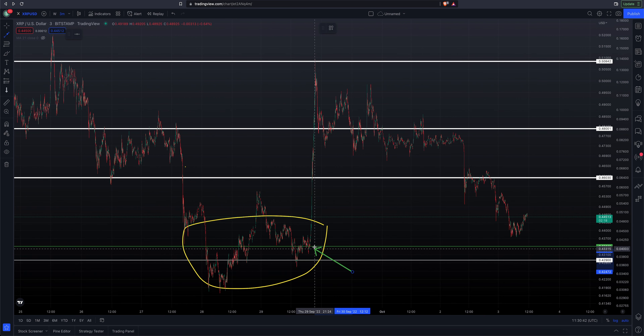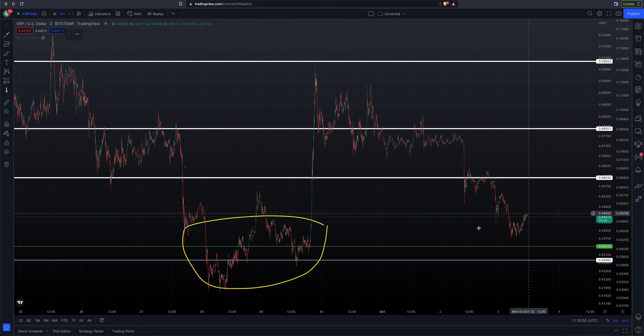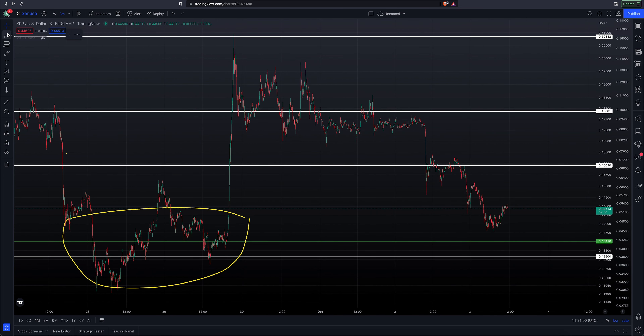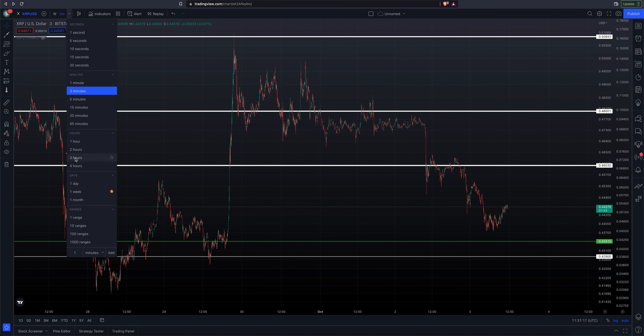You could see XRP rocketed right off of our 43.410 level — that was a huge move. Basically from that level to where it found its top so far at 50 cents was a 17% move, very very fast. That's what I'm watching. It doesn't mean we're going to pull back down to 43; we actually could move higher from here. But I wouldn't be surprised if we trade lower and tag one of these levels before the move continues.